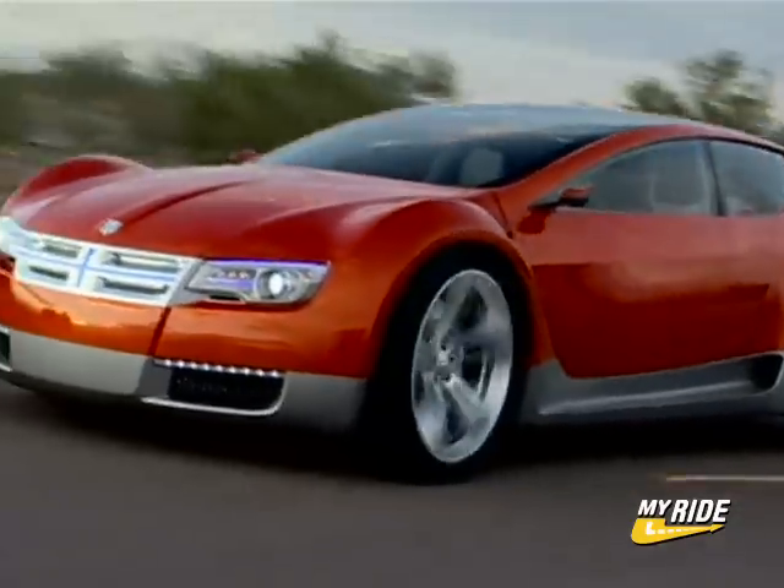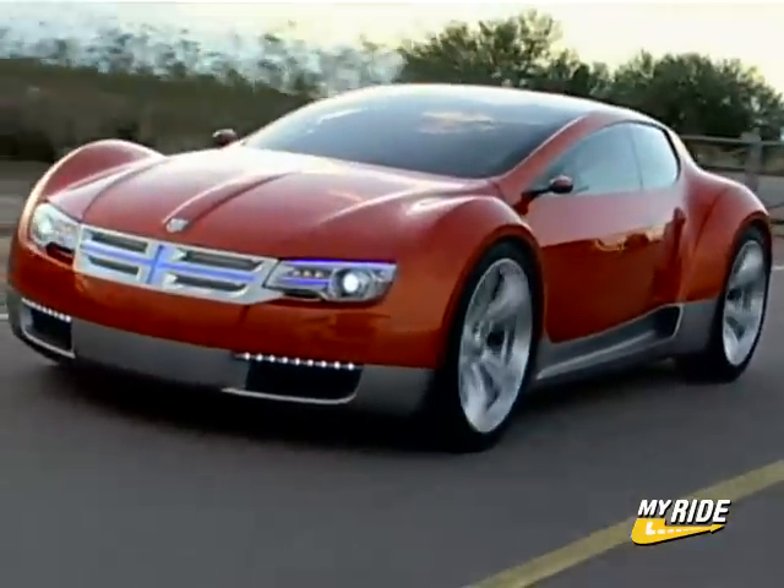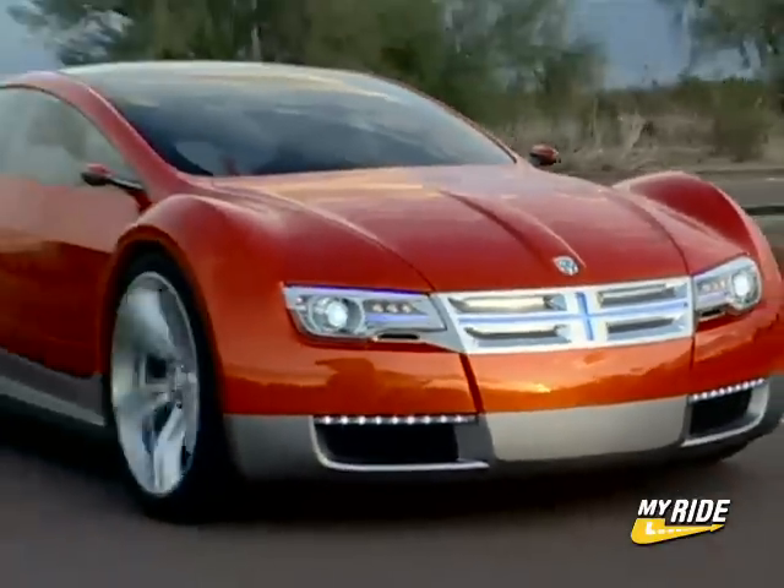Overall, in terms of the environment and design, this is one clean concept from Dodge. It's pretty far out there, but if this is the future, we like where things are going.